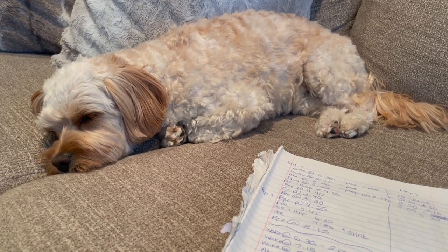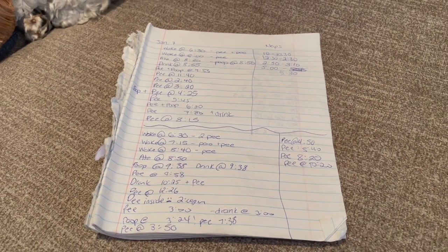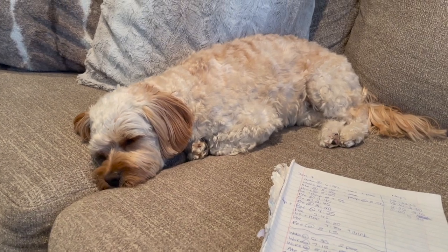Definitely try keeping a journal so that you can remember when your puppy last went to the bathroom, because trying to actually remember what time they went is really difficult. If you are able to, I would highly recommend trying this strategy out. Let me know how it goes.